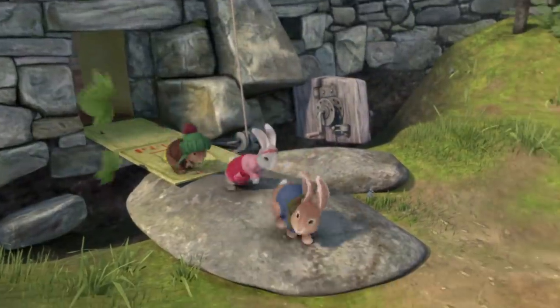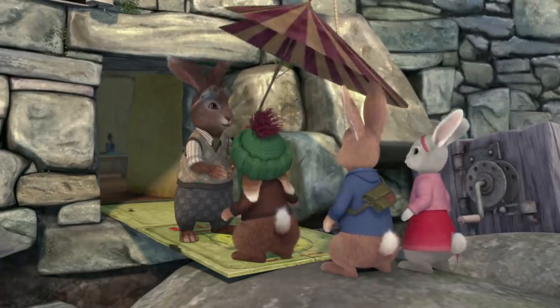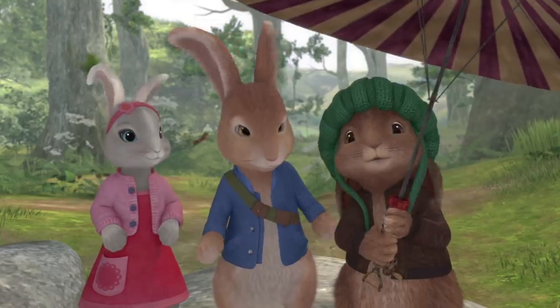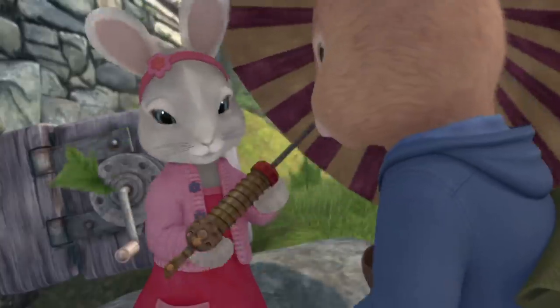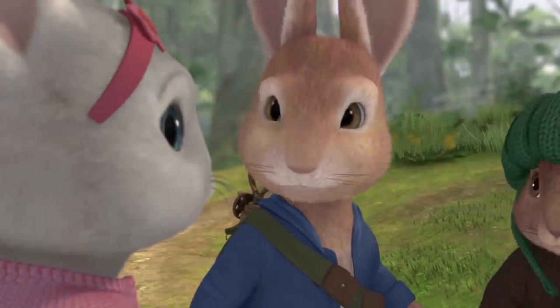Okay, time to go. Hold on, you might need this — my turbo charged pocket pop umbrella. Oh, thanks, Dad. Oh no, no, no. Thank you all. How do you close this thing? Here, let me try. There you go. Let's get Cottontail's blanket.